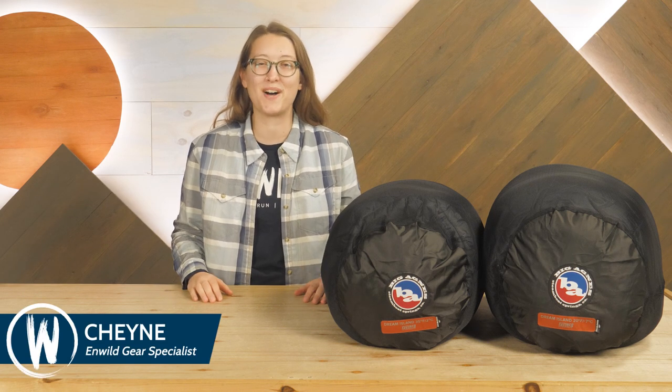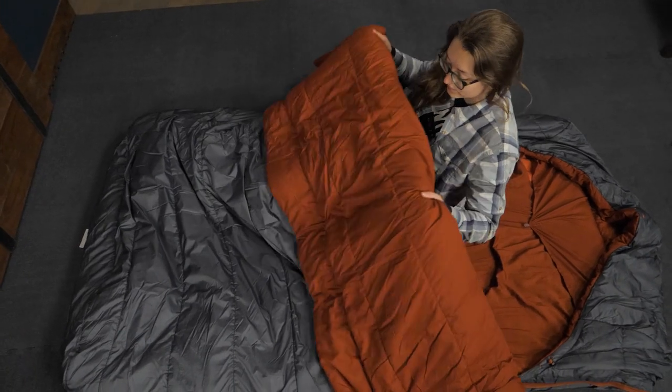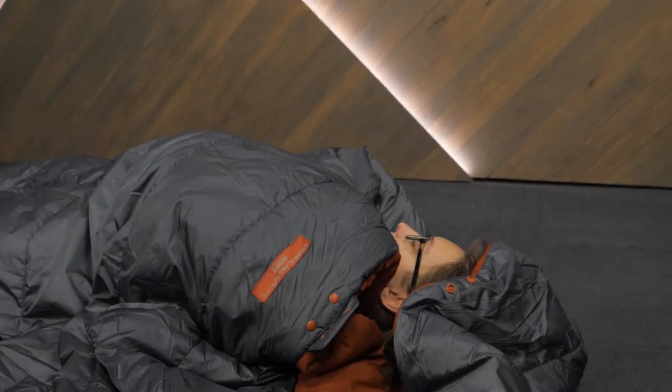Hey everyone, my name is Shane and I'm part of the team of gear specialists here at InWild. Today I want to show you the Big Agnes Dream Island Double Wide Sleeping Bag Series. These luxury sleep stations, made for two, are made with maximum comfort in mind. Let's take a look at the details.